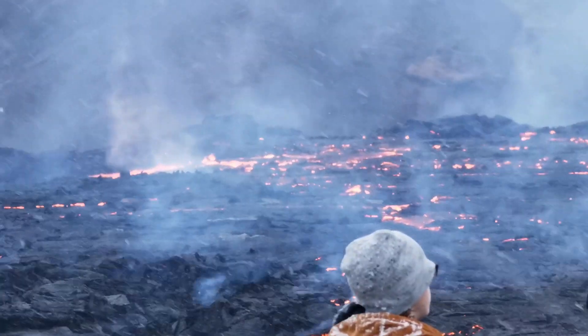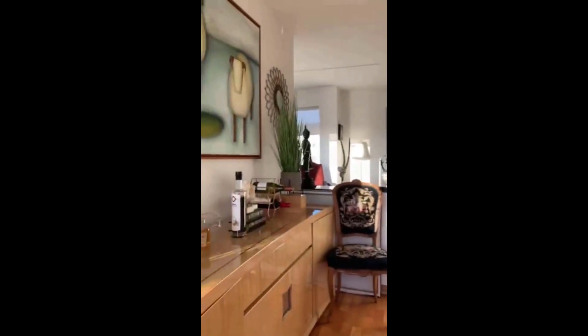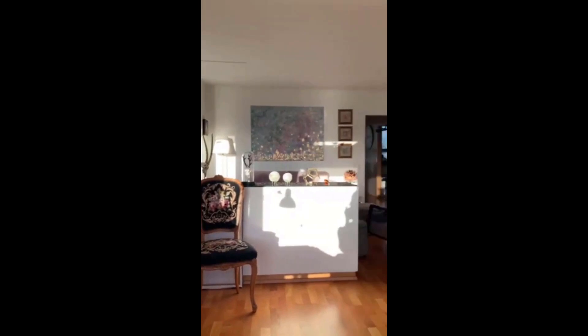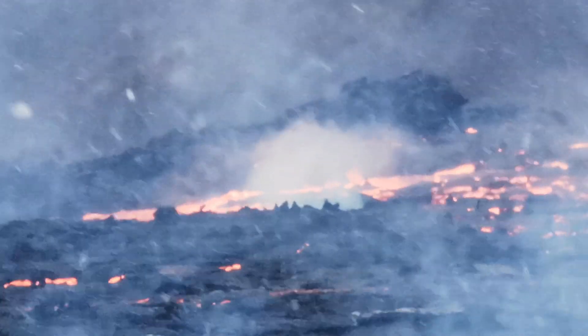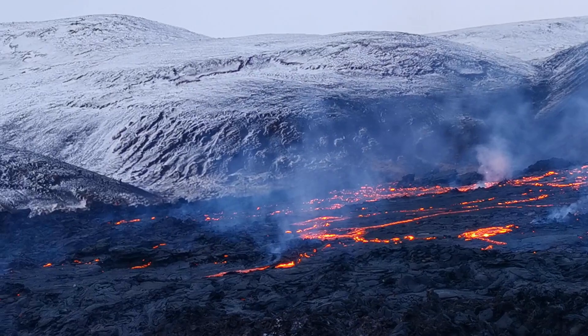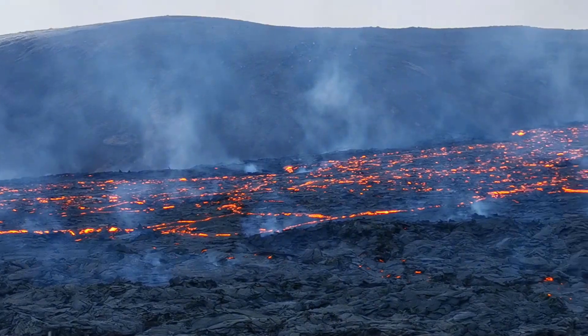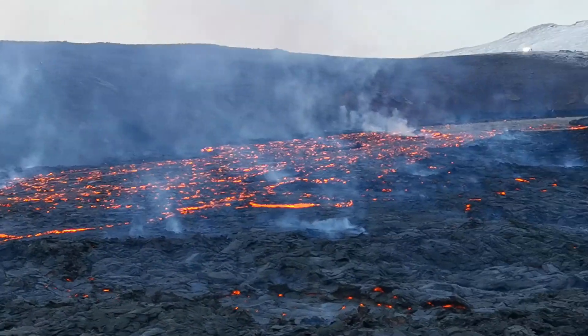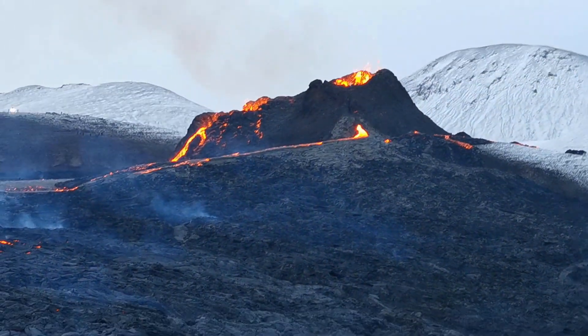Prior to that, earthquake activity had been intense on the peninsula, and with a lot of towns close by and even the capital, it was felt and reported in great detail. This eruption has taught us so much about the volcanic activity on the Reykjanes Peninsula, the premonitions of eruptions, chemical compositions of the lava, and the power of eruptions.